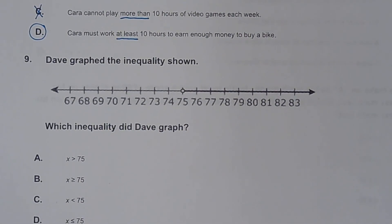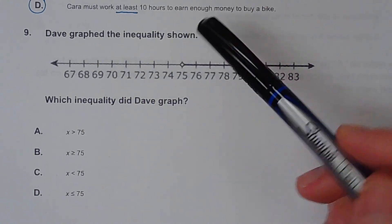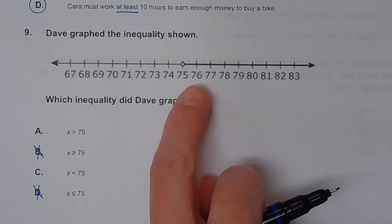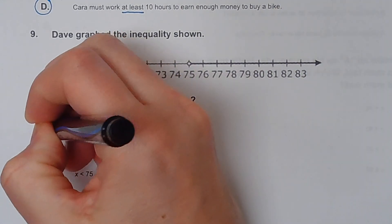Number nine. Which inequality did Dave graph? Looking at this number line, the circle is open, so I'll cross off any answer with a line underneath the sign. It is shaded to the right, so my arrow needs to point to the right. It has to be A.